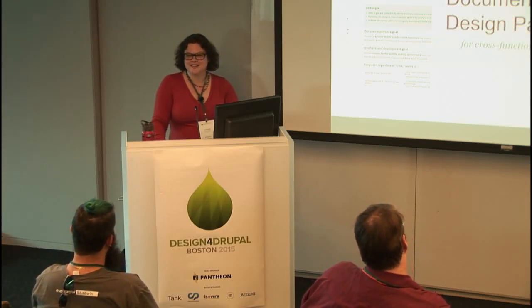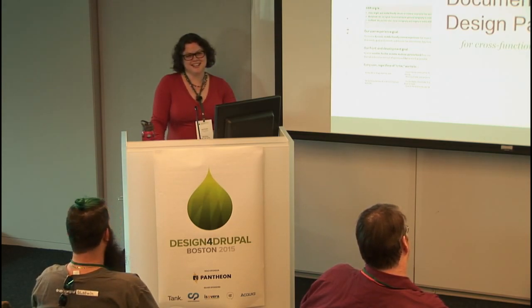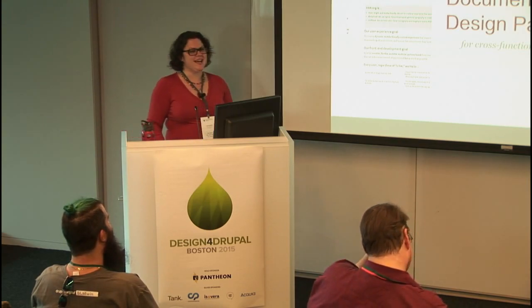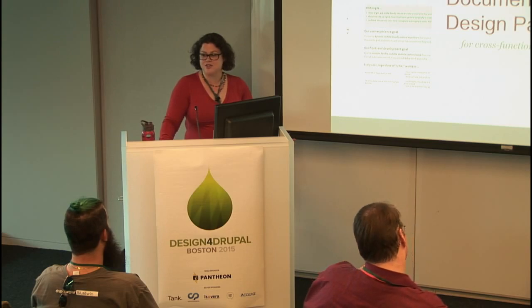Hello, everyone. Are you still awake? Yes, very much. Excellent. Right, bright-eyed and bushy-tailed. My name is Dani, and I'm going to talk to you today about documenting design patterns for cross-functional teams.